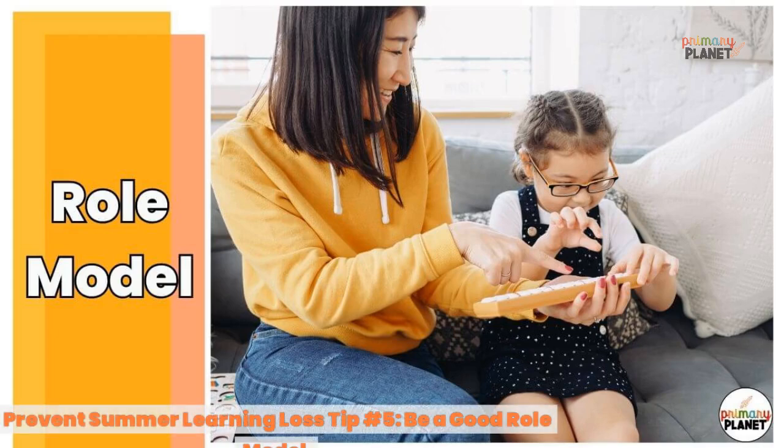Tip number five: be a good role model. This tip helps not only with preventing summer learning loss but with helping your child always be the best they can be. Showing your child that you value learning by learning yourself is so important. Let your child see you reading, writing, and being curious about the world — it will help them want to do those things too. Doing learning activities together is also a great bonding experience, and your child will reap those benefits throughout their life.